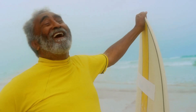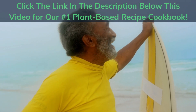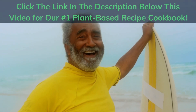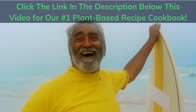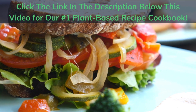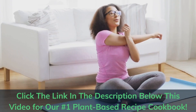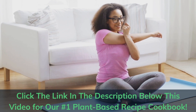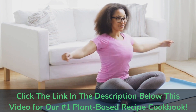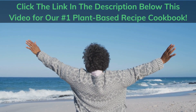If you are ready to take a delicious journey towards a healthier, happier you, click the link in the description below this video to get our number one plant-based recipe cookbook. Discover mouth-watering dishes that will nourish your body and tantalize your taste buds. Start your wellness transformation today and unlock the power of plant-based living. Don't wait — a vibrant and energized life is just a click away.